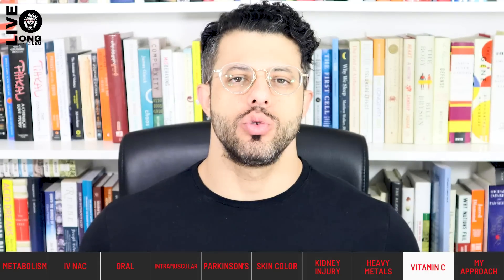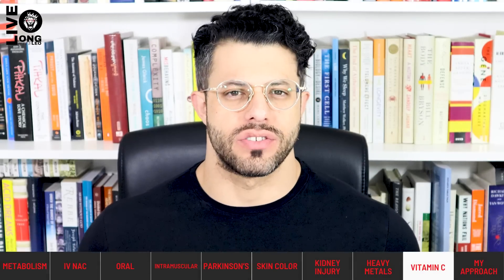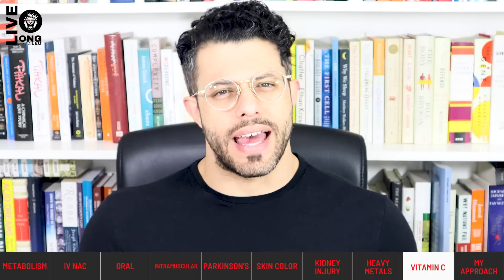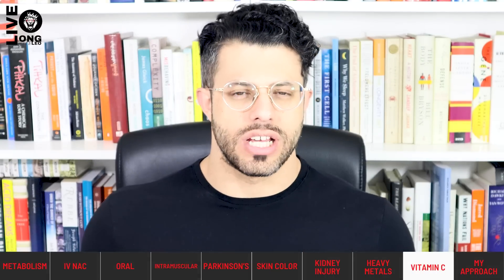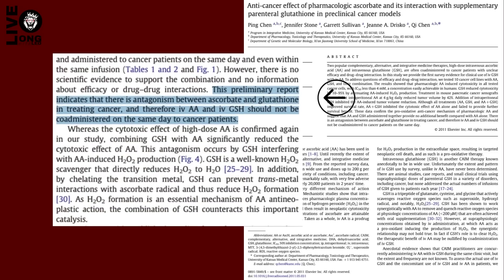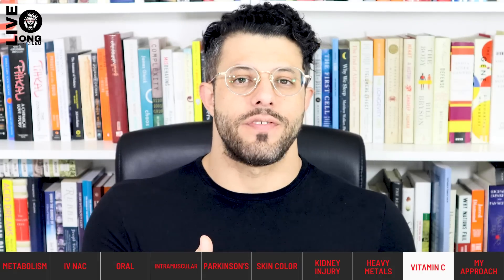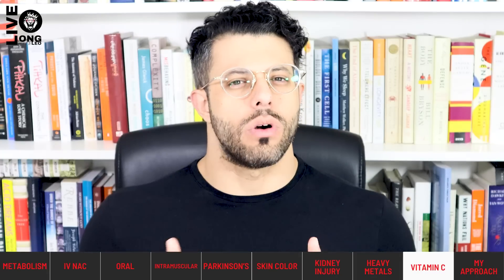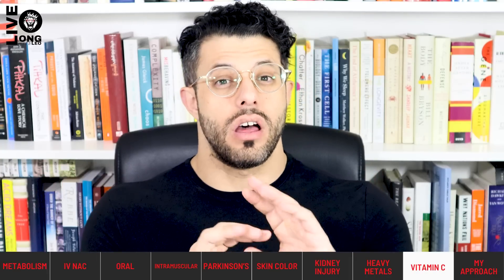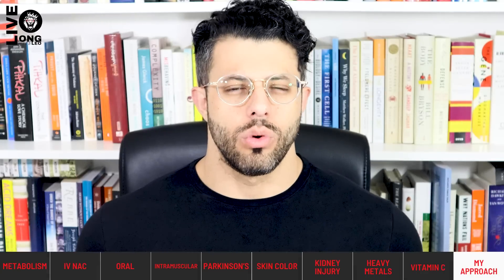A final note: if you are doing high-dose vitamin C therapy — over 10 grams intravenously, following Pauling's or Valter Longo's thinking — and using the cytotoxic effect of vitamin C on cancer cells, combining it with glutathione may attenuate or inhibit that effect. High-dose vitamin C and glutathione have opposite purposes: one is to reduce oxidative stress and the other is to increase it, particularly around cancerous cells. Don't combine them in that context.